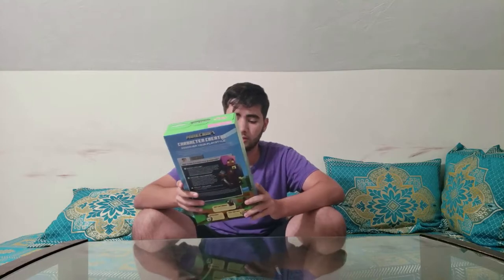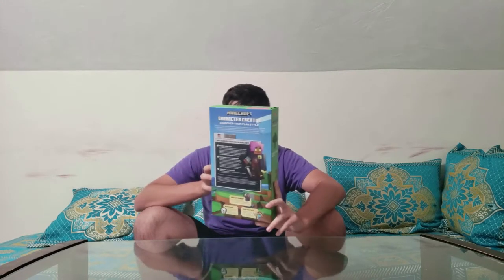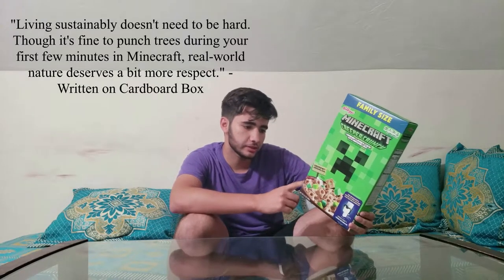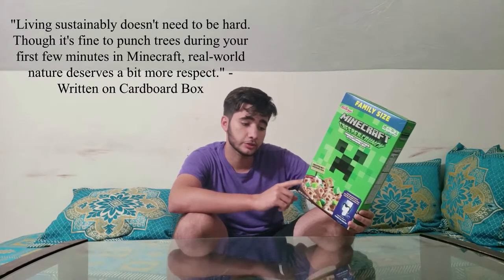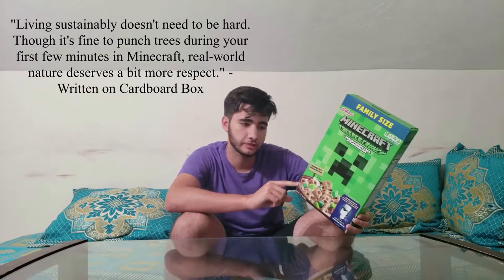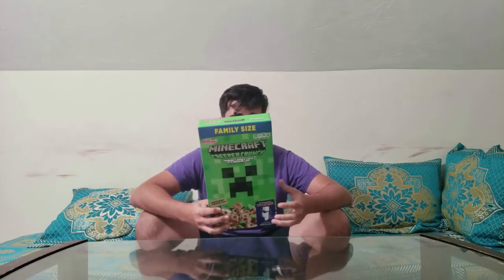But before I actually eat it and try it out, first thing I want to do is just take a look at the packaging here. I actually really like it — the Creeper face is cool. There's a little thing here about sustainability. Let me read you an excerpt: 'Living sustainably doesn't need to be hard, though it's fine to punch trees during your first few minutes in Minecraft. Real world nature deserves a bit more respect.' I thought that was pretty cool.